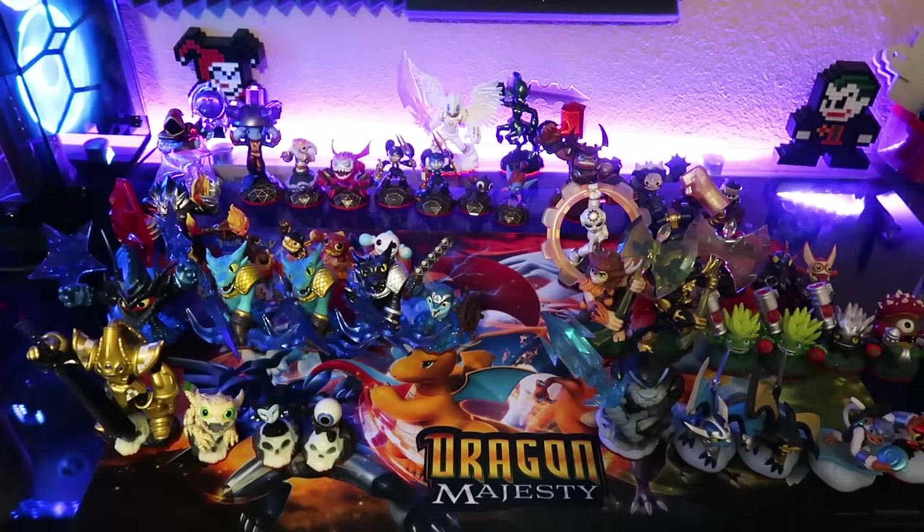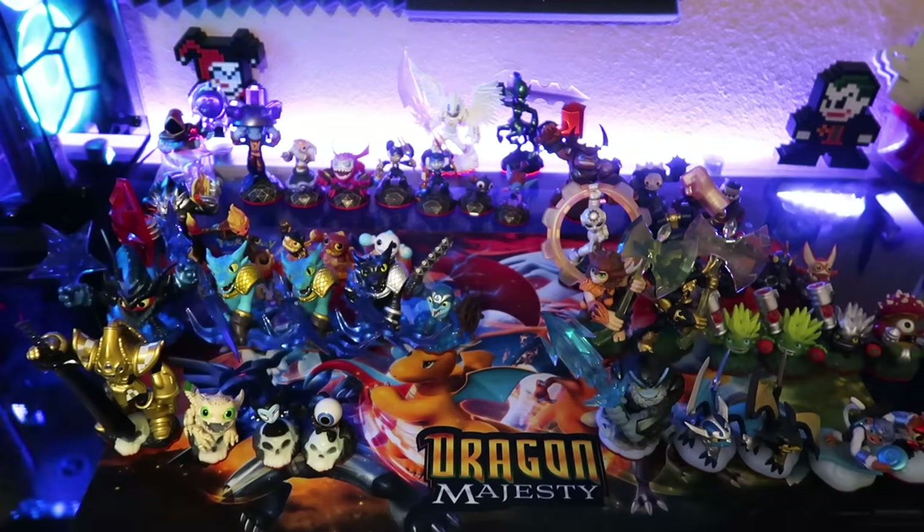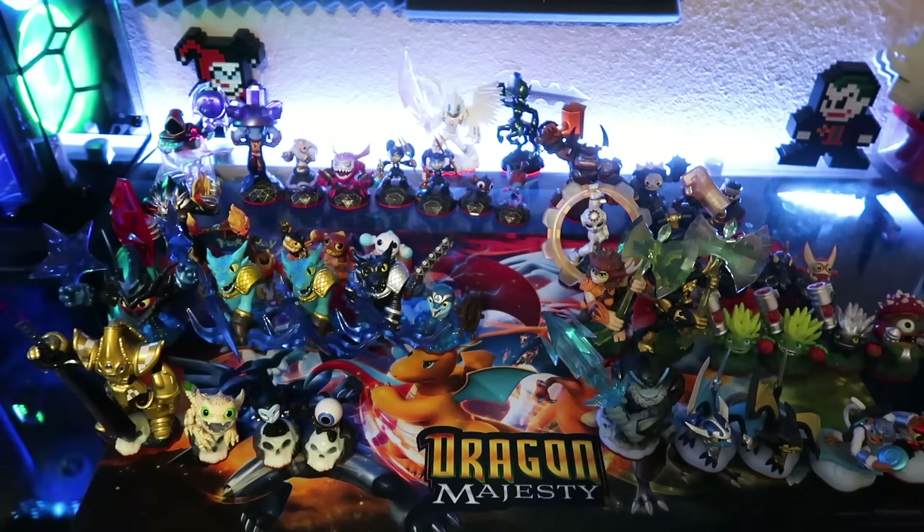This is where I started to fall out of Skylanders, because I am nowhere close to owning all Trap Team figures. I just focused on getting a few I really wanted and stopped.